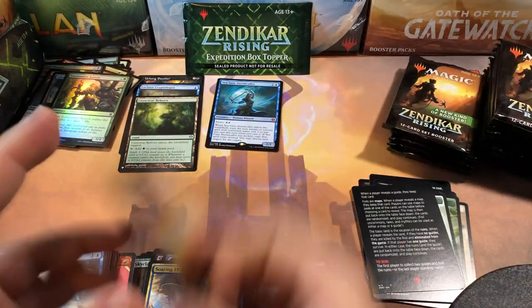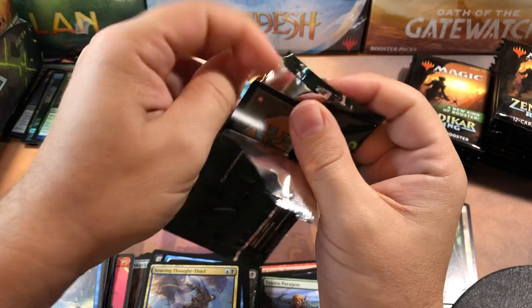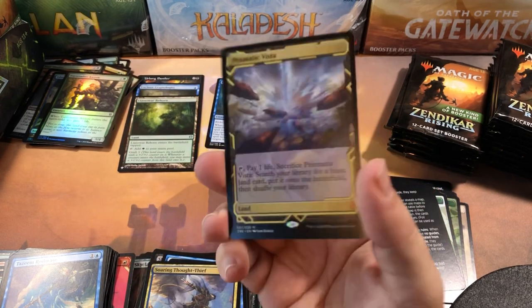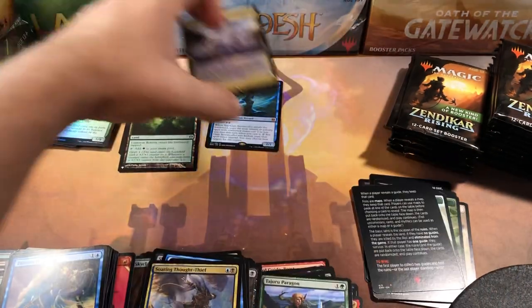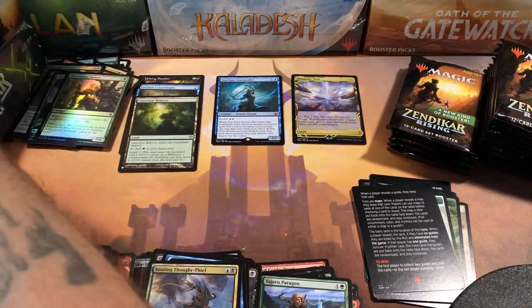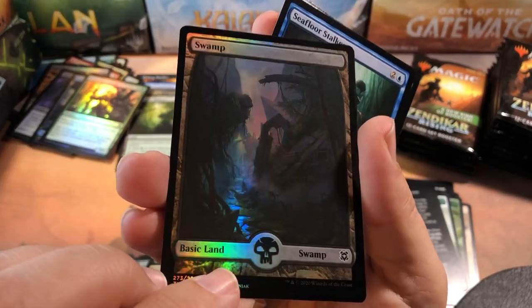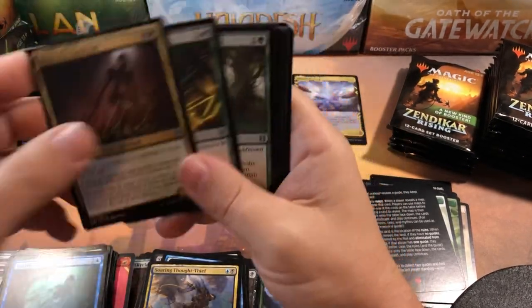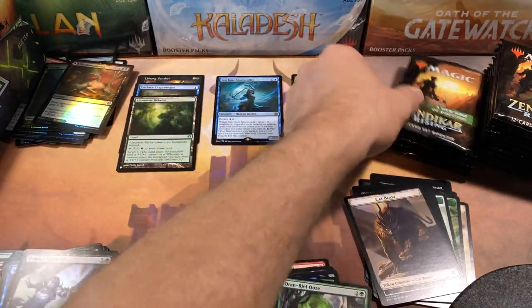We're going to open the expedition — let's do it. Ancient Tomb was one I was hoping for, and we also got the Prismatic Vista — that's the one! Nice. I'm not going to complain — that was a good box topper. If you're not going to get an enemy fetch, the Prismatic Vista or the Ancient Tomb are the next big ones to get. Another foil land but it looks like it has some scratches down the front — still working on the lighting in here, trying to figure it out. And an Ooze uncommon foil and a cat beast token.